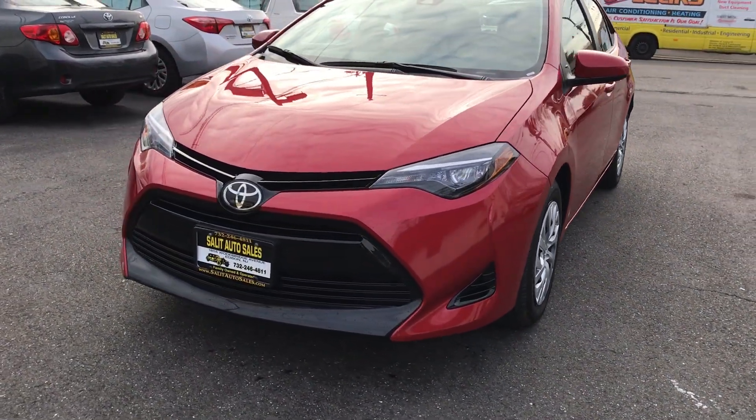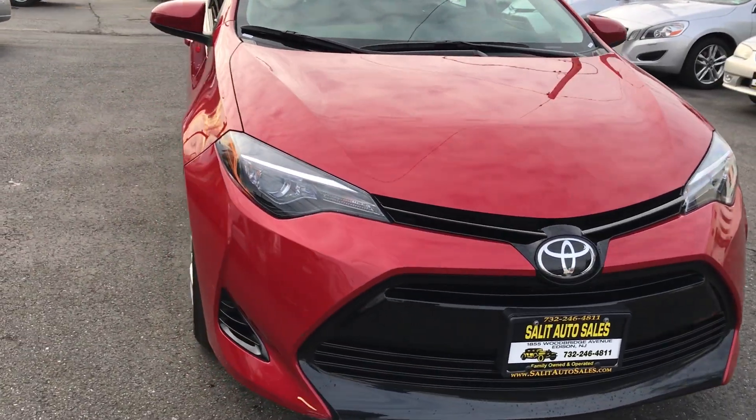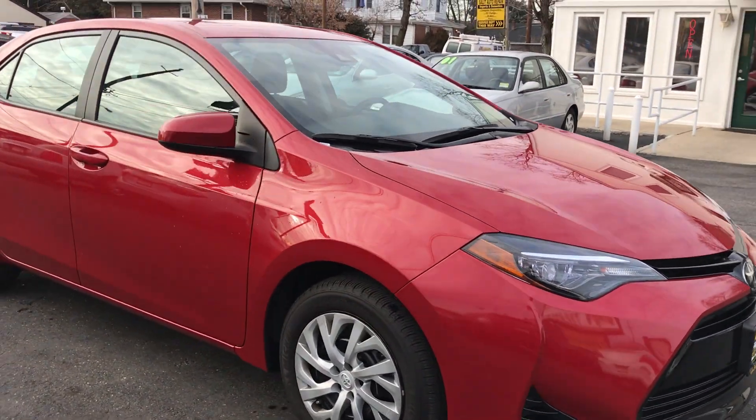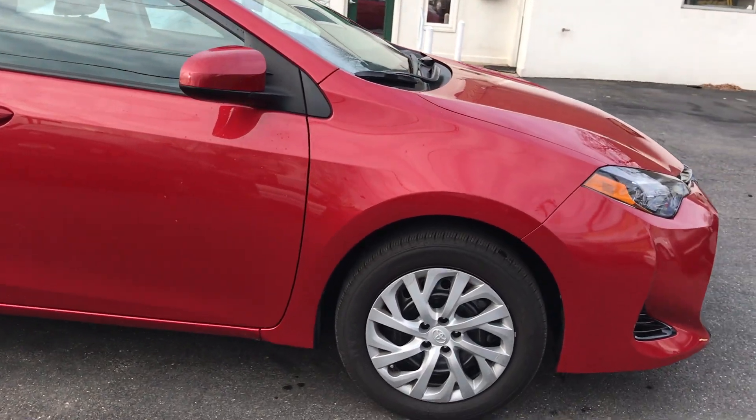I'm going to show you this 2017 Toyota Corolla LE and it's got only 10,000 miles on it. Super nice, clean, balance of the factory warranty for another few years. With 10,000 miles on it, it's barely broken in — well, it's a Toyota.